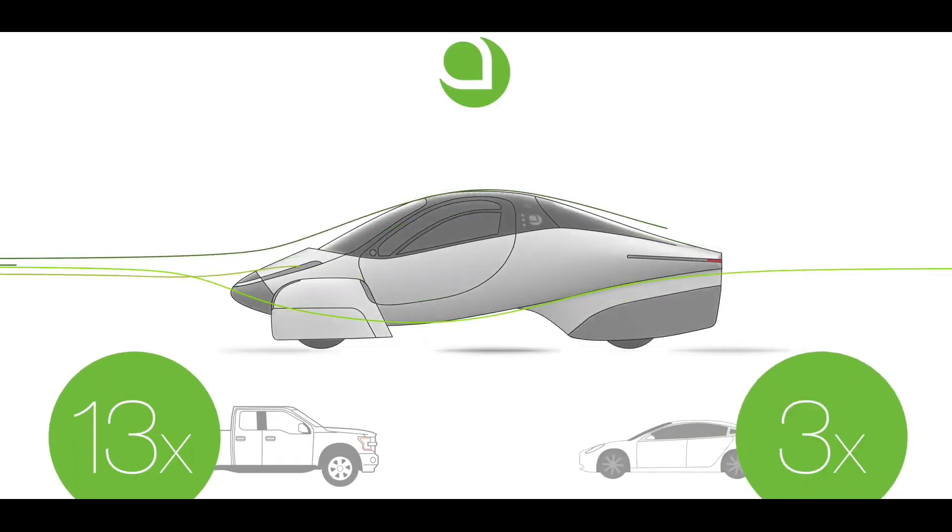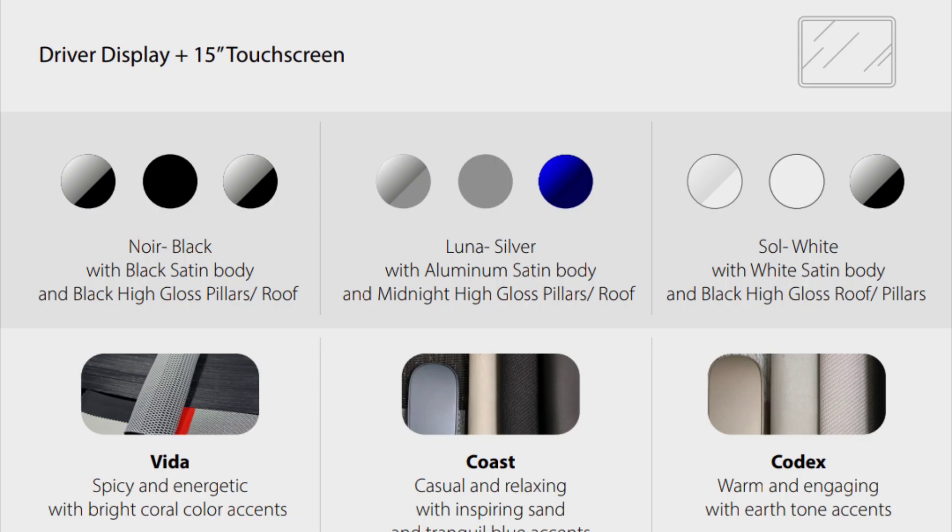The Aptera EV will be available in three exterior color options: noir black, luna silver, and salt white.